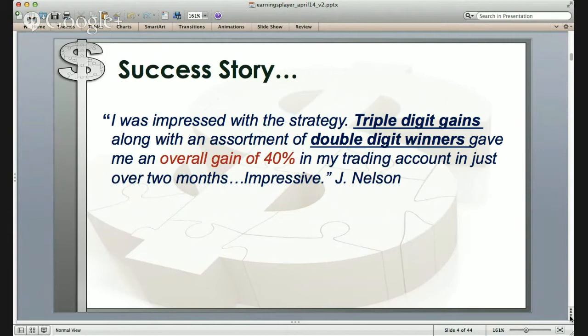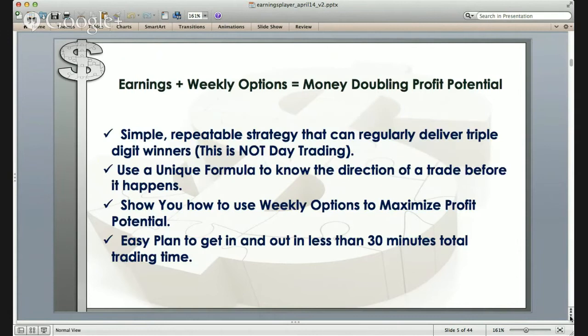Obviously, Mr. Nelson's performance may not necessarily reflect your own. Please keep in mind that stock and options trading does involve risk, including risk to your entire capital invested. What we're going to share with you today is a specific strategy to use both earnings and weekly options, which provides very rapid money-doubling profit potential. The strategy we're going to teach you is simple, repeatable, and it is not day trading. You set this trade, close it out, and you're done.